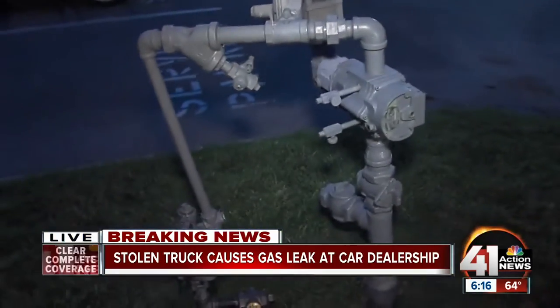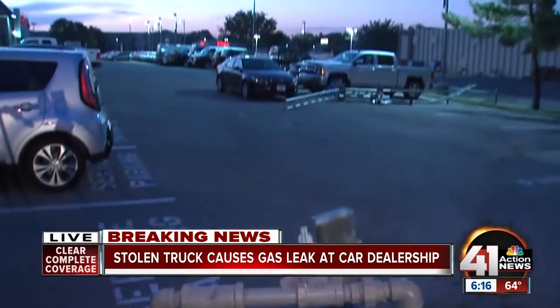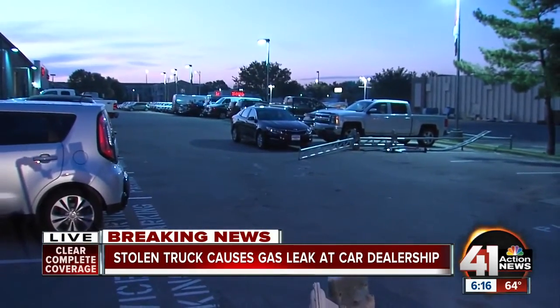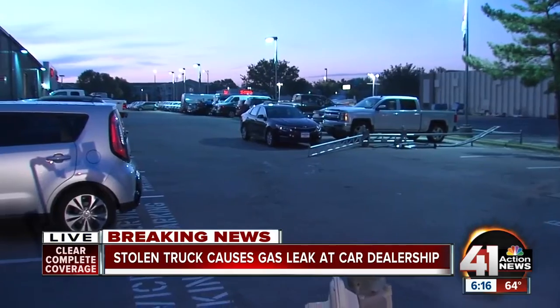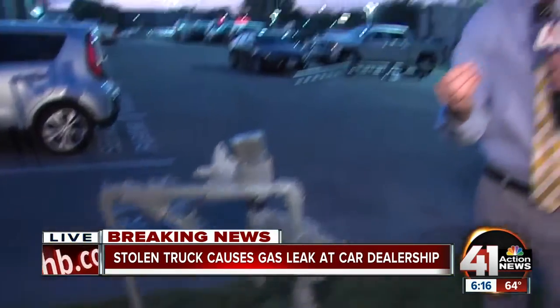As for that stolen truck, cops are still looking for it this morning and trying to gather as many details as they can. It was a wild series of events — a stolen truck coming through the parking lot, hitting the gas line, and setting off a leak. Good news: the leak is capped and all the streets in the area are open.